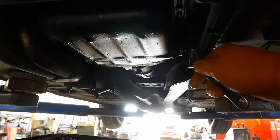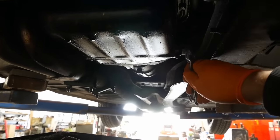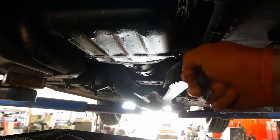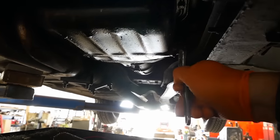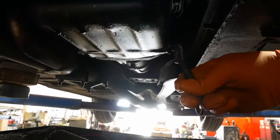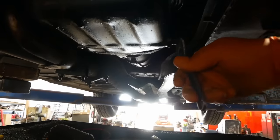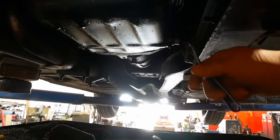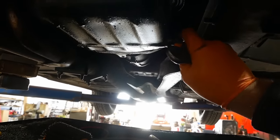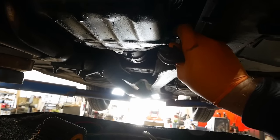Well, there's your problem — it's not even close to tight. I wonder if it's stripped out. It tightens up pretty good. Appears to be a tapered pipe thread. This is my experience with working on British stuff: it might have been built in the 1970s, but it was designed in the 1870s.